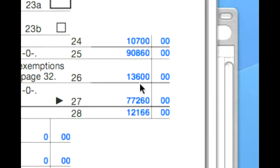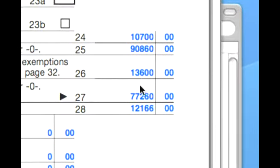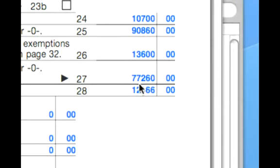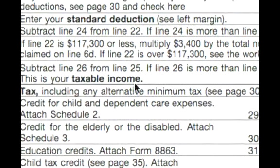We enter that amount on line 26, and we subtract that from line 25, and we get $77,260. That is our taxable income.